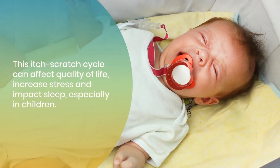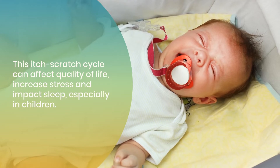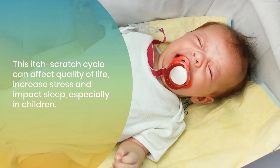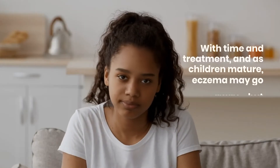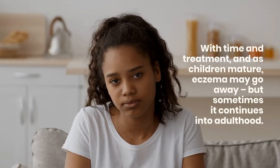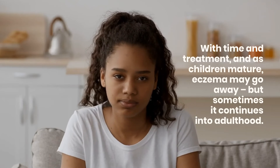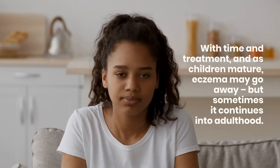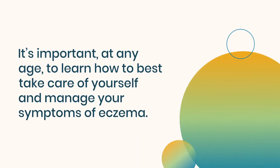This itch-scratch cycle can affect quality of life, increase stress, and impact sleep, especially in children. With time and treatment, and as children mature, eczema may go away, but sometimes it continues into adulthood. It's important, at any age, to learn how to best take care of yourself and manage your symptoms of eczema.